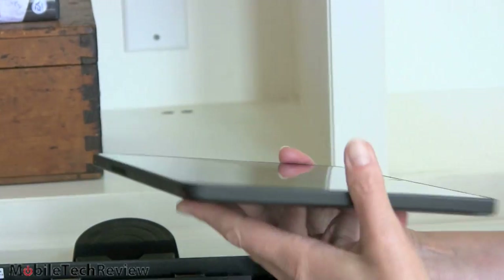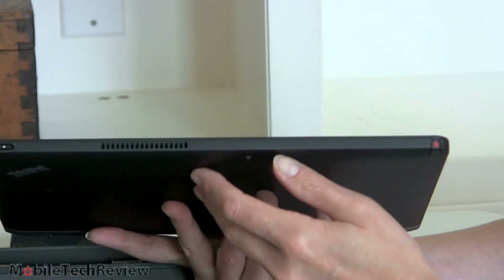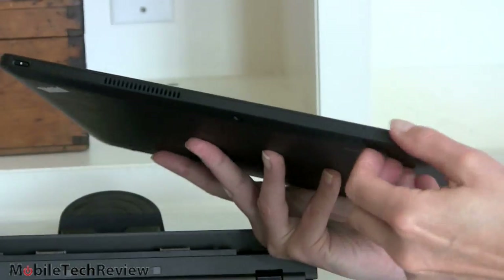Nothing is going on on the sides. Up top we've got air vents and our power button — press and hold to turn it on.